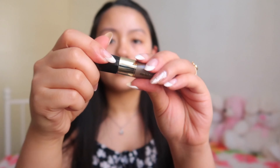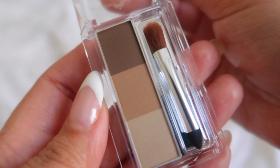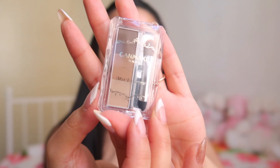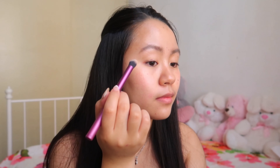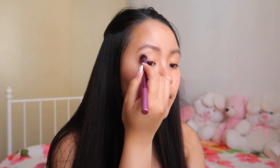The next product is the Mix Eyebrow from Canmake in shade number five, Mocha Brown. This is an eyebrow palette with three different shades that you can mix to create one perfect for your own eyebrow color. The powder has a moist texture so it clings to your skin without dispersing. It comes with a pointy tip applicator and soft brush, and is really versatile — usable as eyebrow shadow, nose contour, or eyeshadow. For today's look I've used it as an eyeshadow.